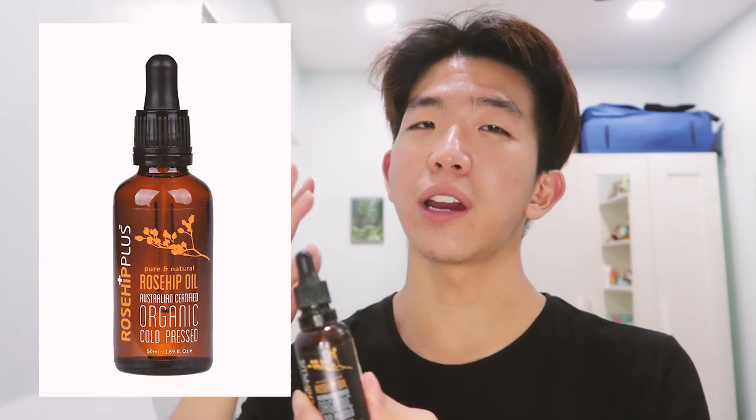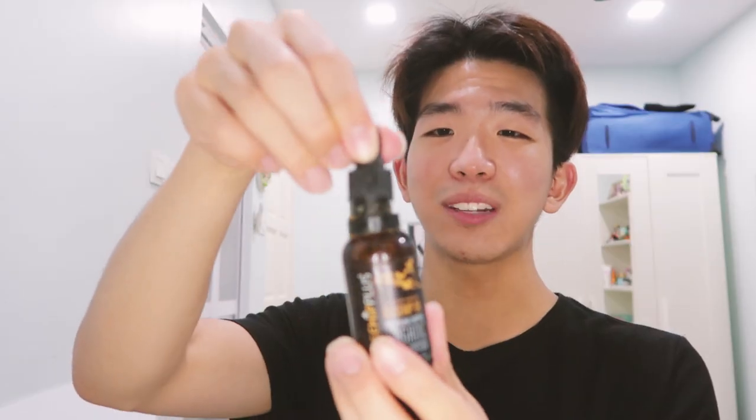To finish up my skincare routine, I need something to seal in all those products — the heaviest step — which is rosehip oil. Who says you can't pamper yourself during a home quarantine? This is actually the perfect period to pamper yourself more because you have so much time. You can even spend 20 to 30 minutes just on your face. This one has a light pale yellow color and I just need a few drops. Facial oils give my face softness and moisture that moisturizers sometimes can't.